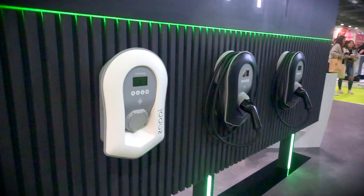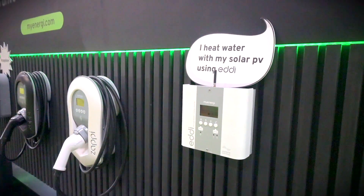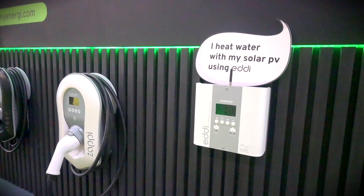MyEnergy are here showcasing all their products — the Zappi, Eddy, Libby, and Harvey — all the E's. The Libby is their battery storage system, which we've done a separate video on. They've now got a whole integrated ecosystem that works together to store energy from the grid or solar PV, as well as putting it into your car and hot water tank. Great company to deal with, based in Lincolnshire.